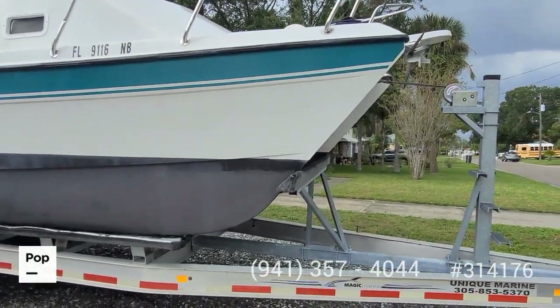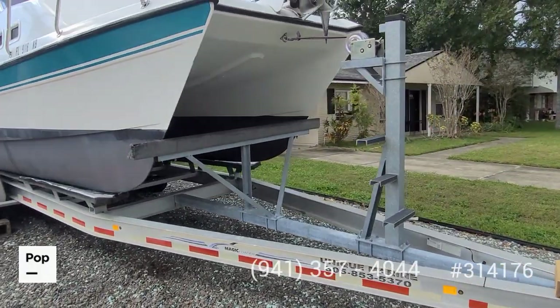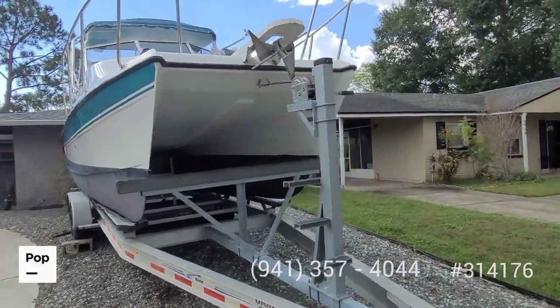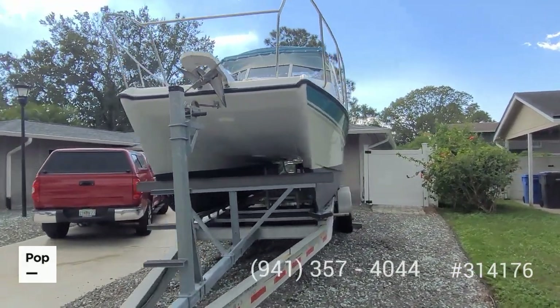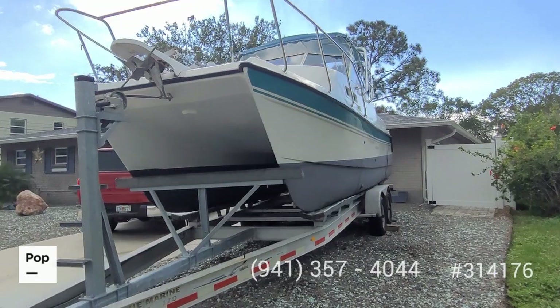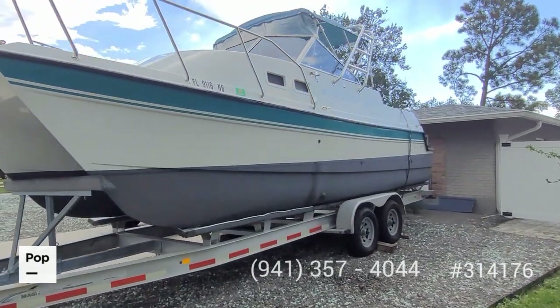This is powered by dual 2006 Yamaha 115 horsepower four-stroke outboards. The port side one has been remanufactured, and the seller has all the paperwork on everything. Sweet spot cruising speed is right around 22 knots, getting two miles to the gallon.